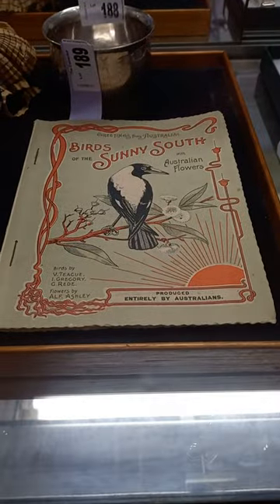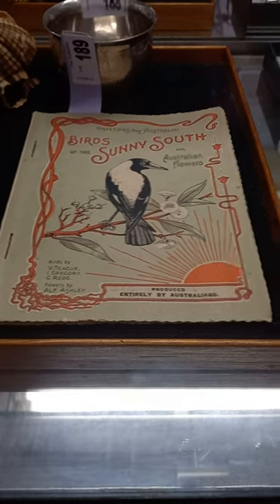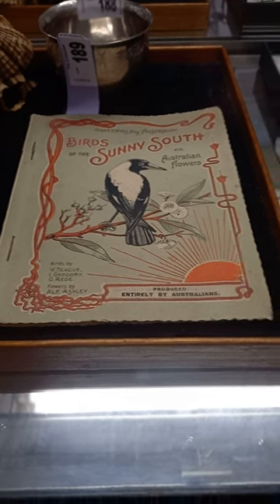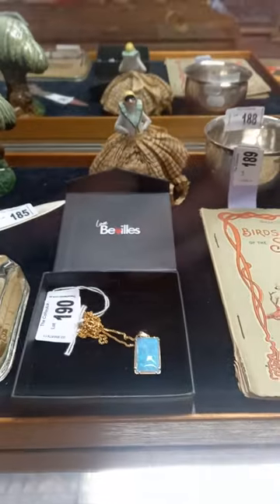This little booklet's a ripper — 'Birds of the Sunny South with Australian Flowers.' It's got lovely little color lithograph plates by Violet Teague, Ena Gregory, and other artists. A lovely little bit.